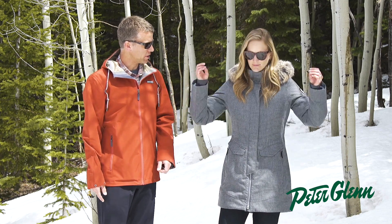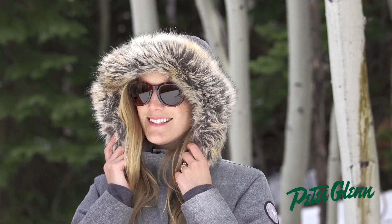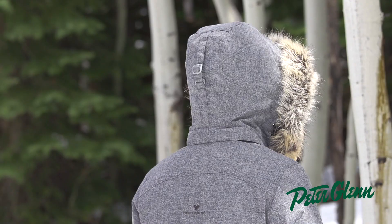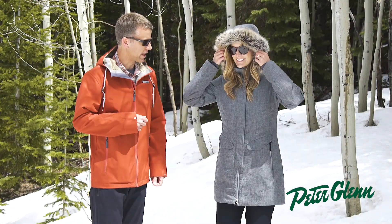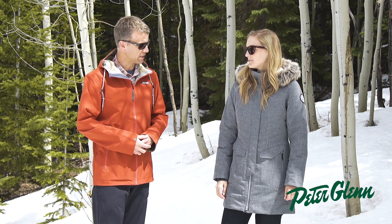Starting at the hood — it's a detachable hood. The fur also comes off the hood. It's an oversized hood, so if you were skiing in a longer jacket like this, you could pop it over your helmet. It's adjustable in the back. The collar is lined with a really nice soft fabric, so you always have a soft fabric next to your skin.